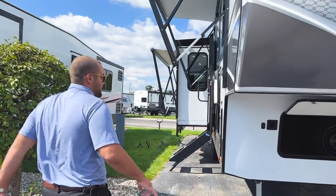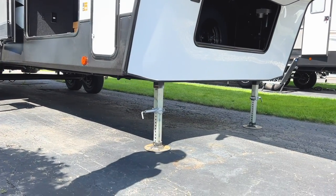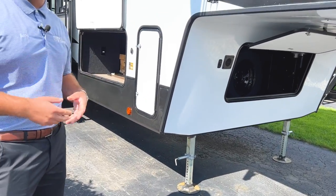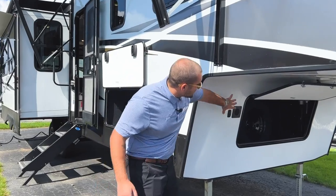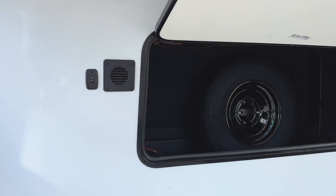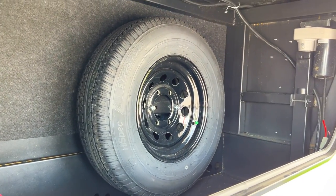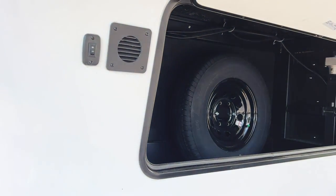As you head over here, you've got your first front two levelers. Something I like to point out is this does have auto leveling. When you get to the campsite, you just press a button and you're all set to go. Up here would be where you put a generator if you wanted to — nice generator storage for when you are at the campsite or dry camping, so you can run your air conditioner and all your appliances. Up there is also your spare tire storage.